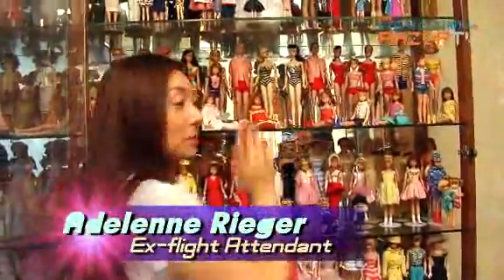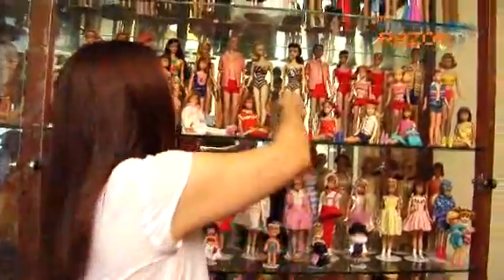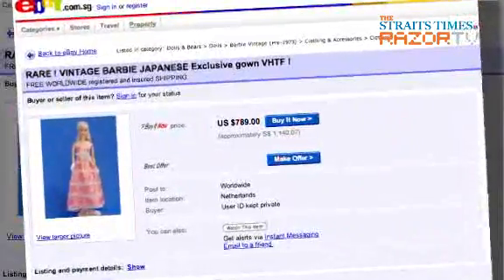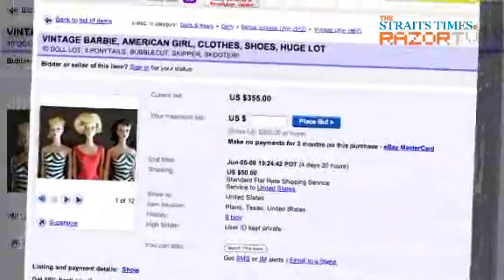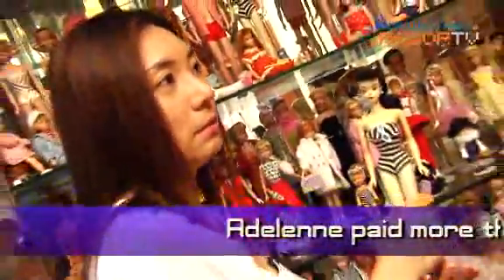For the vintage dolls, the most expensive I've paid in my vintage collection would be my number 3 doll. For a really mint condition doll like that, you'll pay probably about 3 to 4 thousand US dollars, if you're lucky.